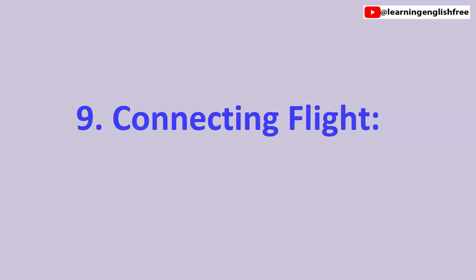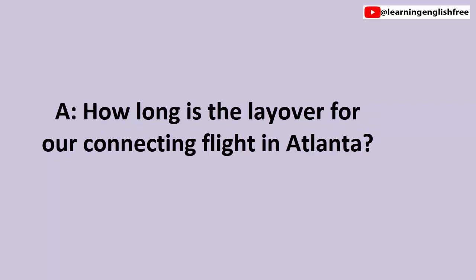9. Connecting flights. How long is the layover for our connecting flight in Atlanta? We have a 2-hour layover in Atlanta.